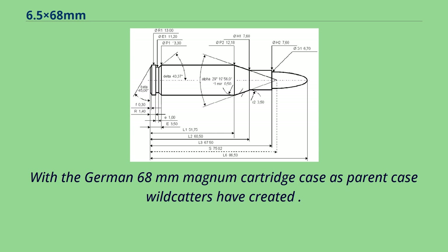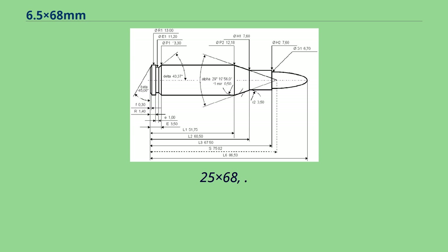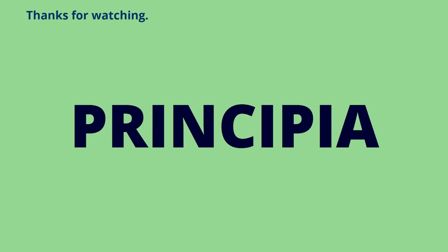With the German 68mm Magnum cartridge case as the parent case, wildcatters have created 25x68, 270x68, 7x68mm, 30x68, 338x68, 375x68, and 416x68 variants.